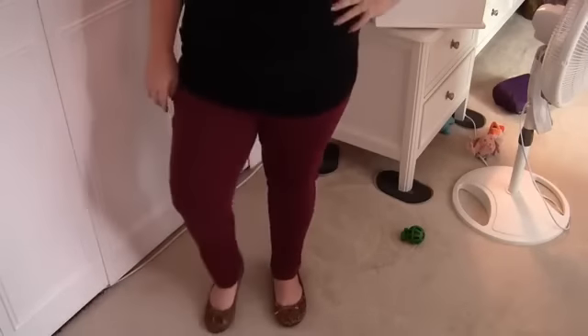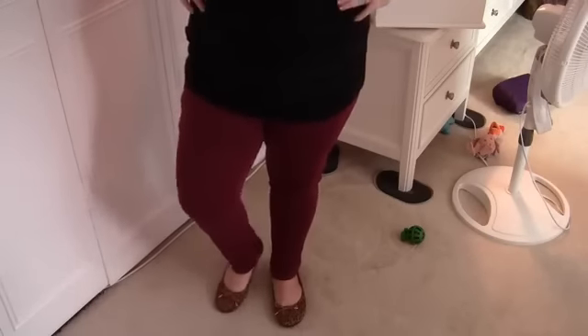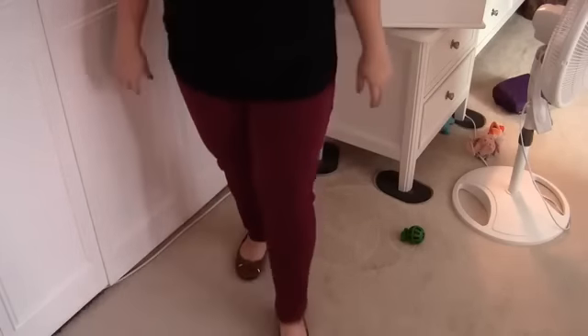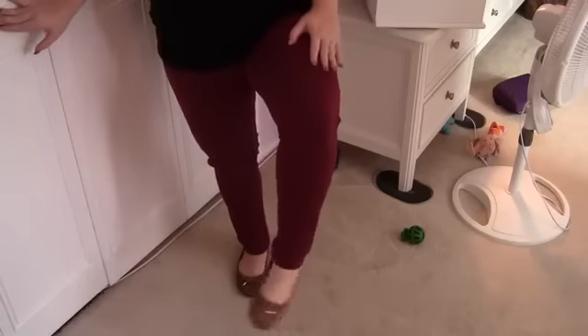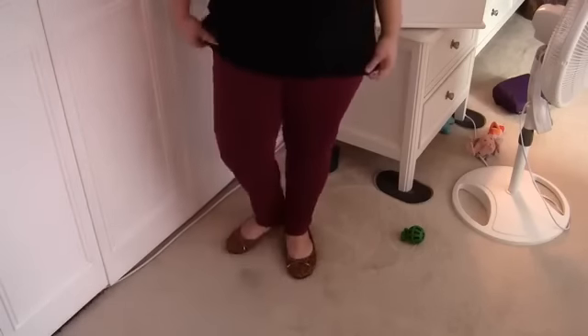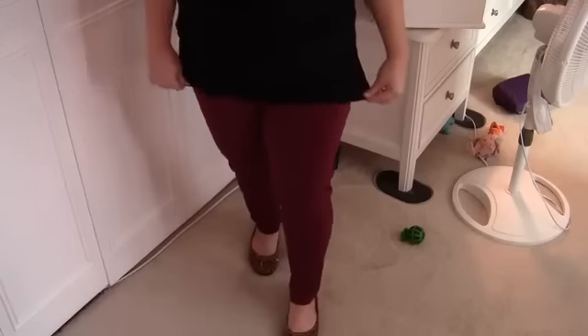My shoes are these leopard print flats from Target. They are super cute and I like them a lot. Hopefully you can see them well. They're very comfortable and I just think they are adorable.